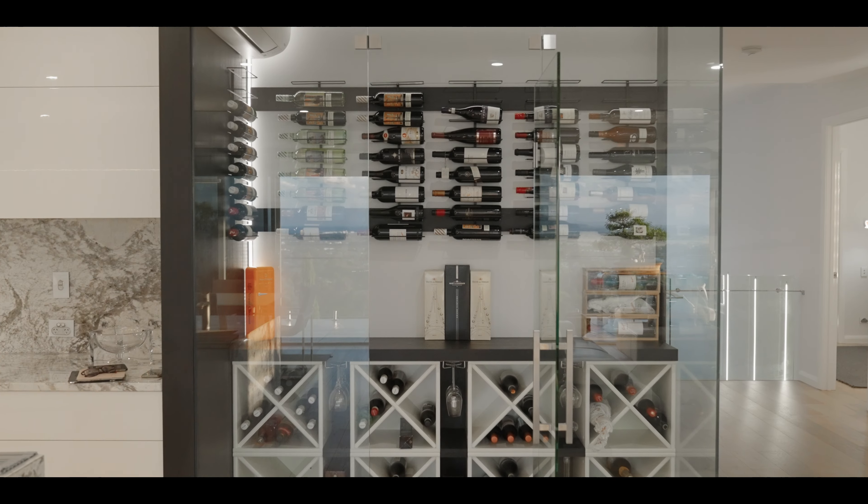This home has simply too many features to mention in this short video, but if you're a lover of absolute quality and would like to buy a luxurious modern home, then please call Damien, Michael, or myself for more information or to arrange your private viewing. As always, thanks for watching.